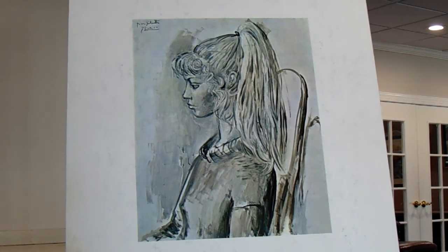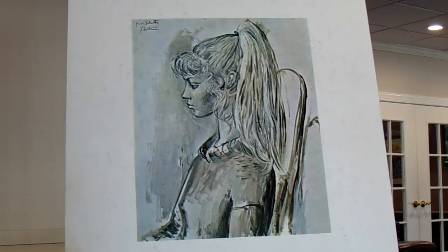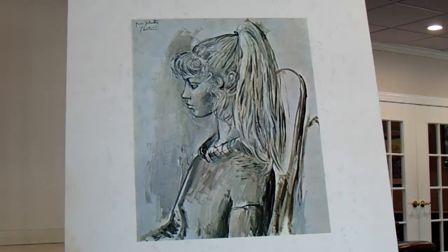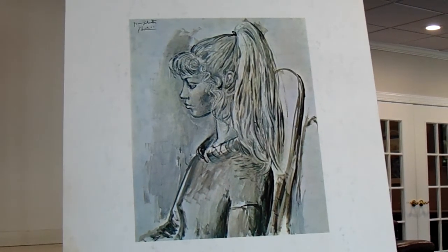Although he was born in Spain, he spent most of his life in France. Early in his career, he had a blue period, when he used that color most of the time. Later, he had a rose period, in which circus themes were explored. He invented many ways to paint. We'll zoom in a little on this so you can catch some of the detail of Sylvette and her beautiful high ponytail.